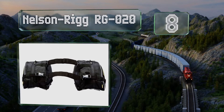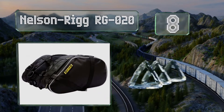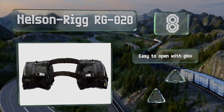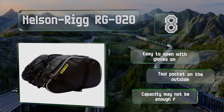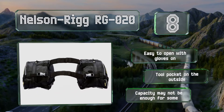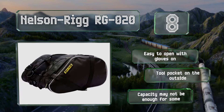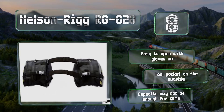Coming in at number eight on our list, the Nelson Rig RGO 20 are made from UV-treated and water-resistant ballistic nylon that can stand up to years of rugged use in all kinds of environments. These are ideal for enduros and dual sport bikes and feature reflective piping to increase your visibility. They're easy to open even with gloves on and have a tool pocket on the outside, however their capacity may not be enough for some.